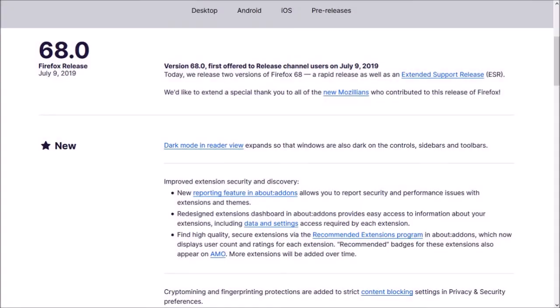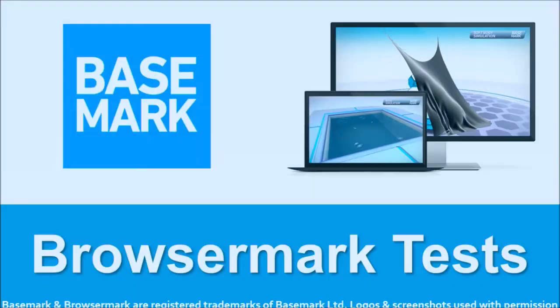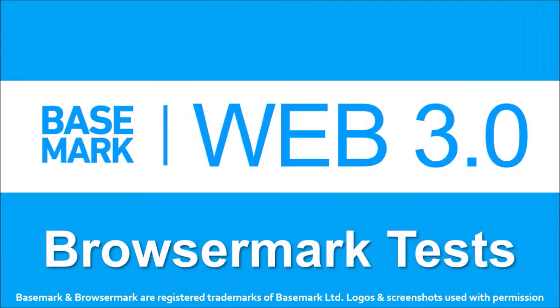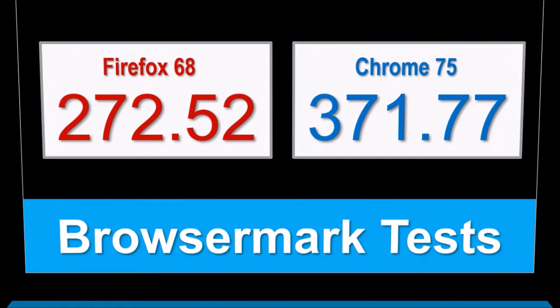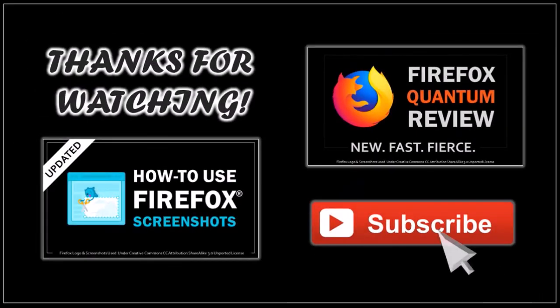So these were some of the notable changes in Firefox 68. You can check the list of detailed changes in the release notes — you'll find the link in the description section. In terms of the BrowseMark benchmark test results, the overall performance of Firefox was slightly better compared to the earlier version, though Firefox continues to lag behind Google Chrome. Well, that's it for now — until next time, thanks for watching!